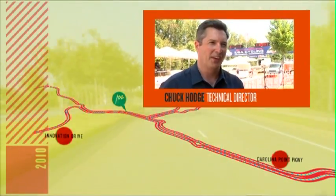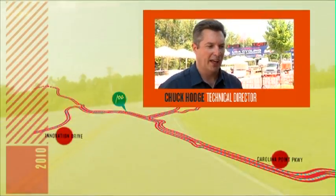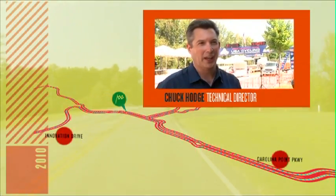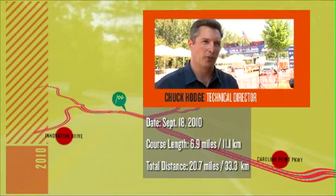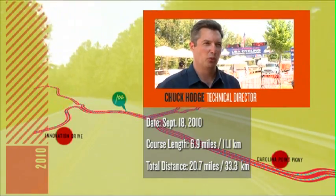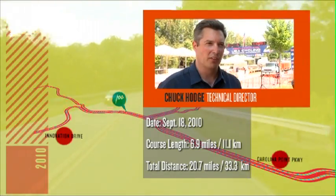The time trial we have here in Greenville is very non-traditional, especially for the United States. Normally we have very flat, straight, out and back type time trial courses. This is more of a European style circuit — a lot of turns, we actually do multiple laps here, which we can do thanks to the number of athletes we have and the quality of the field.